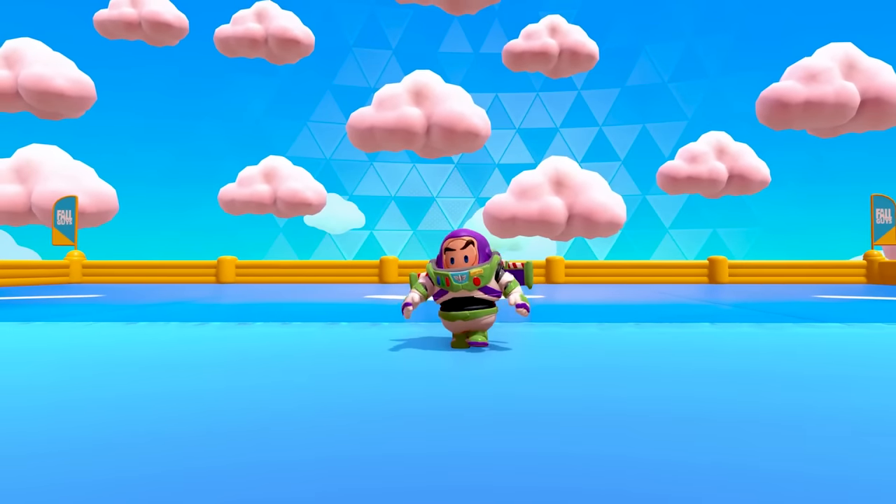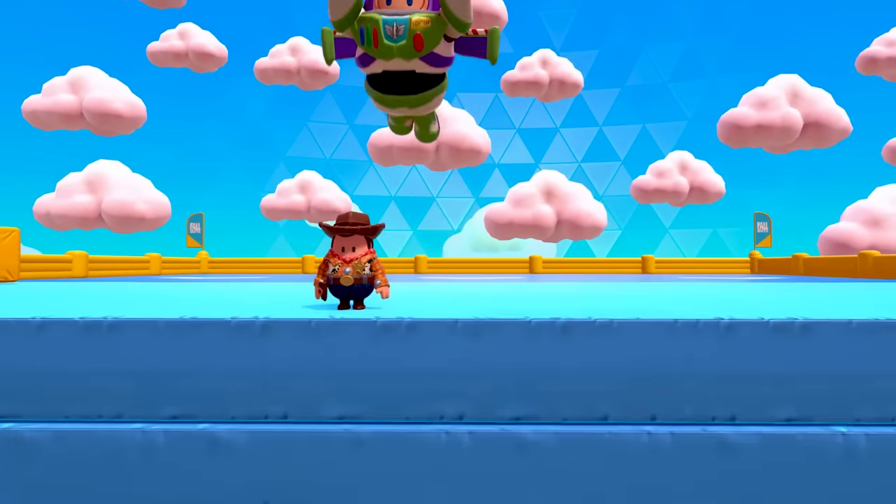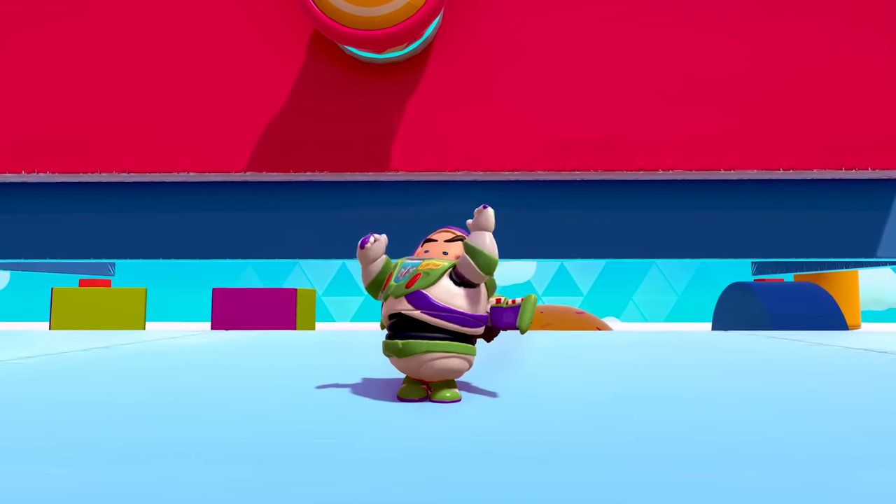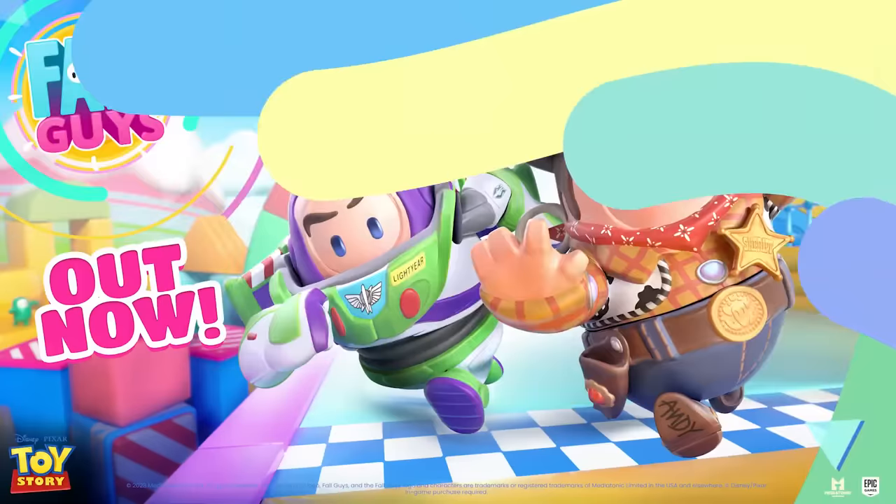Hello Zebra Herd! In today's episode of Fall Guys, we are going to infinity and beyond with the brand new Big Buzz Bundle, which of course features Buzz Lightyear from Toy Story. Let's get started.